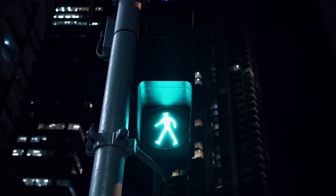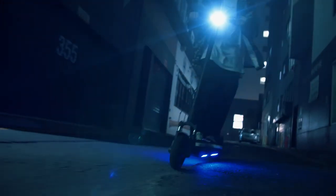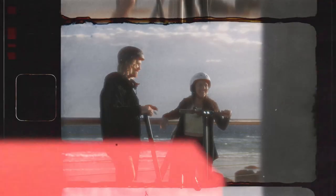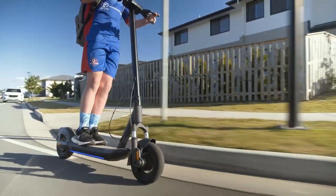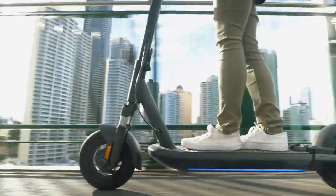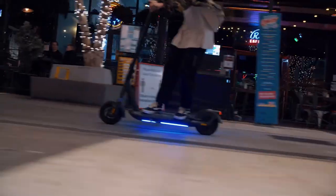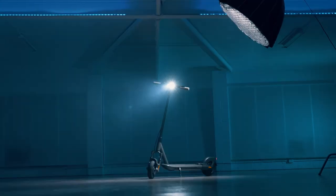Looks like we have a clear winner here. After 13 rounds, the InMotion won 10 and tied 3. This means that the best-selling Segway Max is unable to beat the InMotion on any single one of these essential points that every electric scooter is measured by. The InMotion S1 really is the most innovative electric scooter and comes with every feature imaginable built-in. For more information, be sure to visit your nearest InMotion retailer and discover if the S1 is the perfect scooter for you.